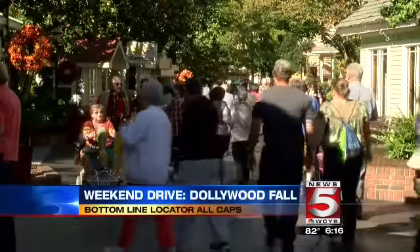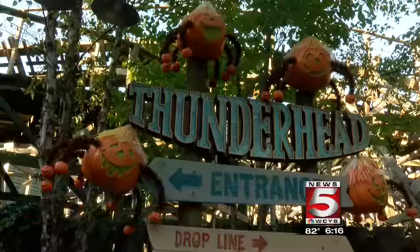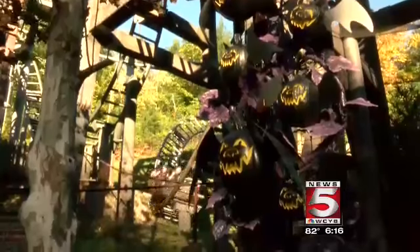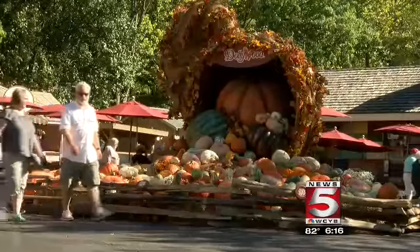Most people think of summer as a season to go check out some theme parks. The folks at Dollywood want you to come and have some family fun, even as the temperatures cool. The Harvest Festival combines food, music, and crafts to get people into the fall spirit.